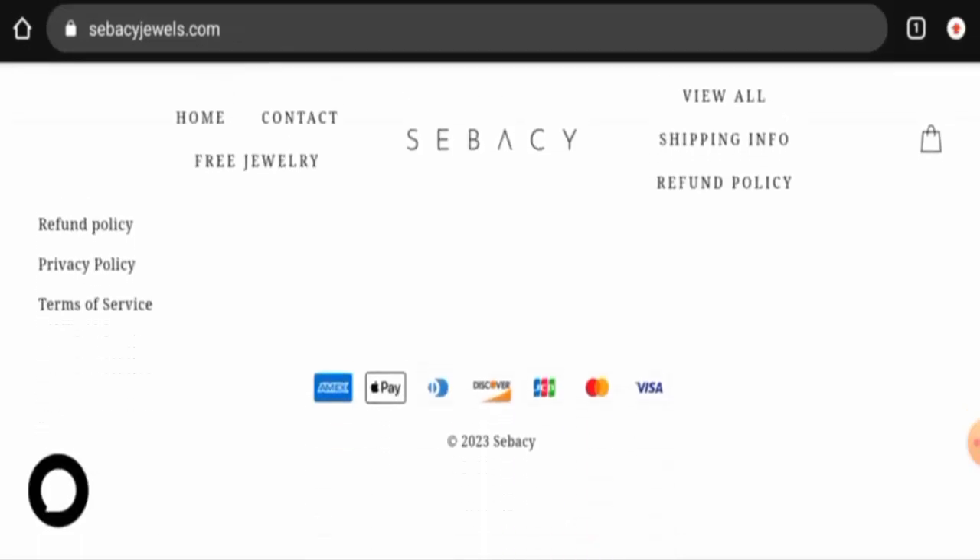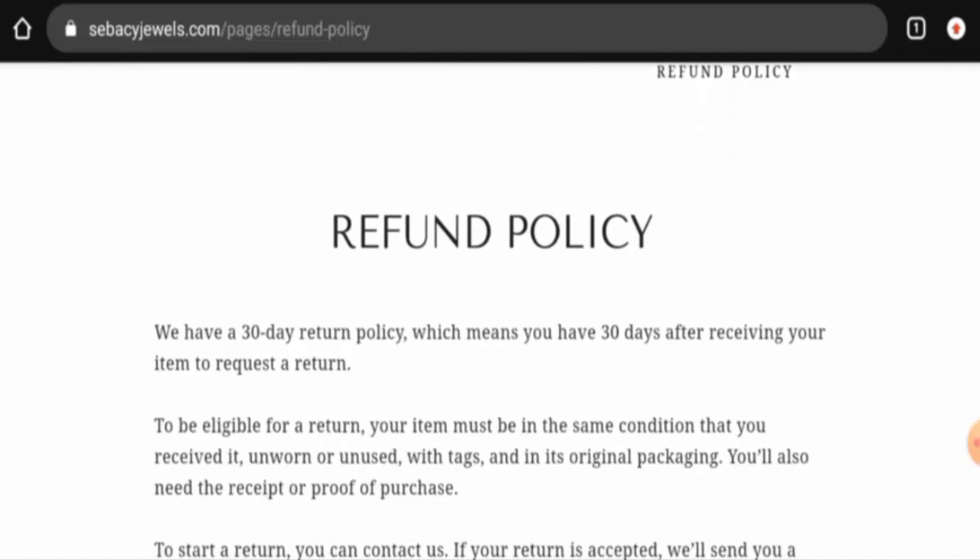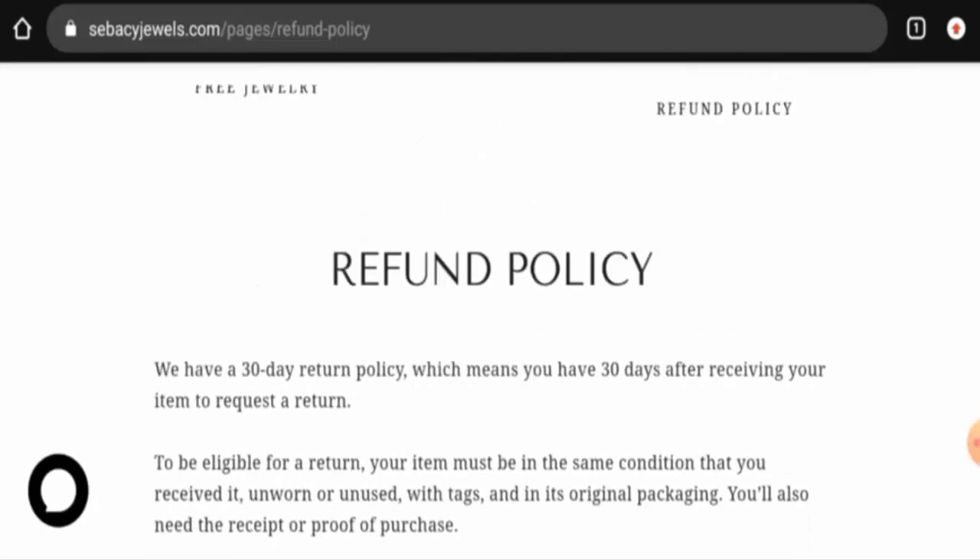The website doesn't have any social media accounts, which is also a negative sign. Next, we will check their return and refund policy.